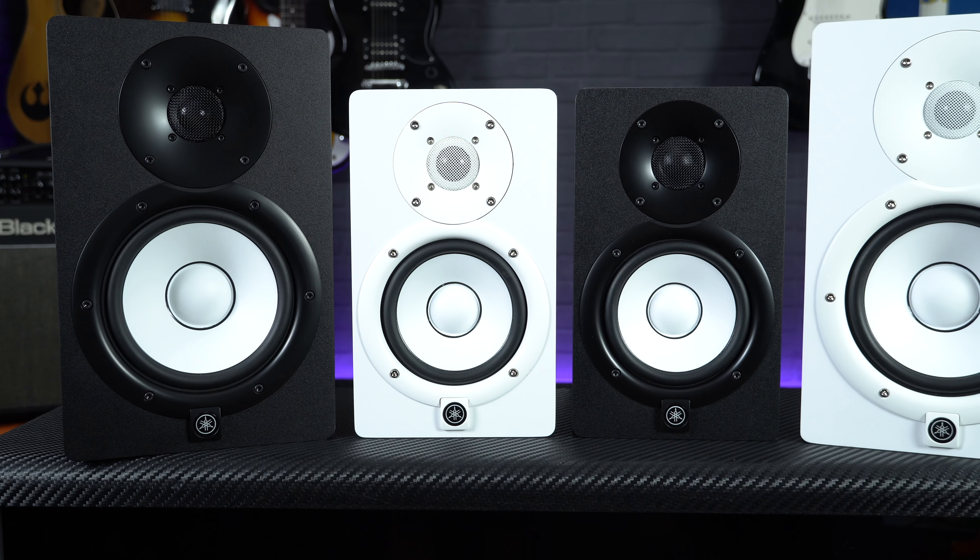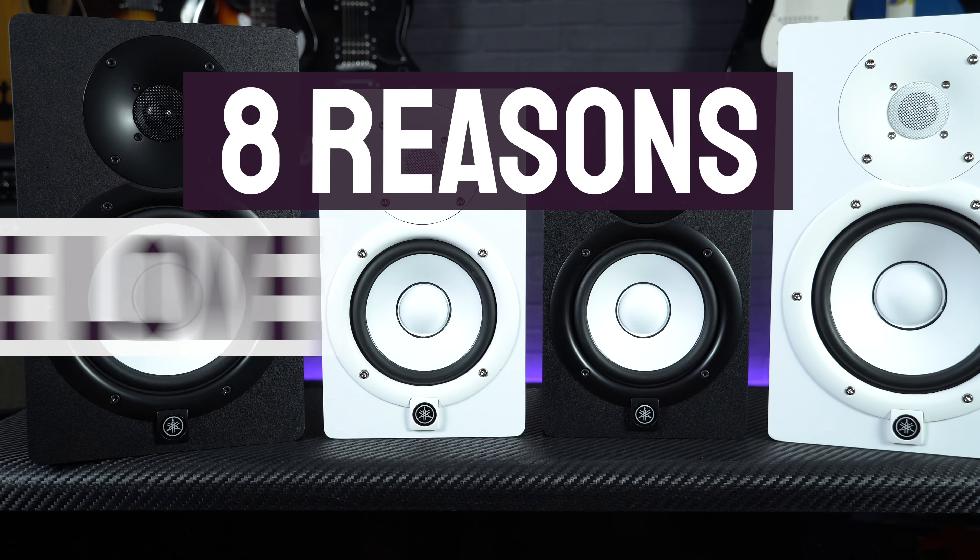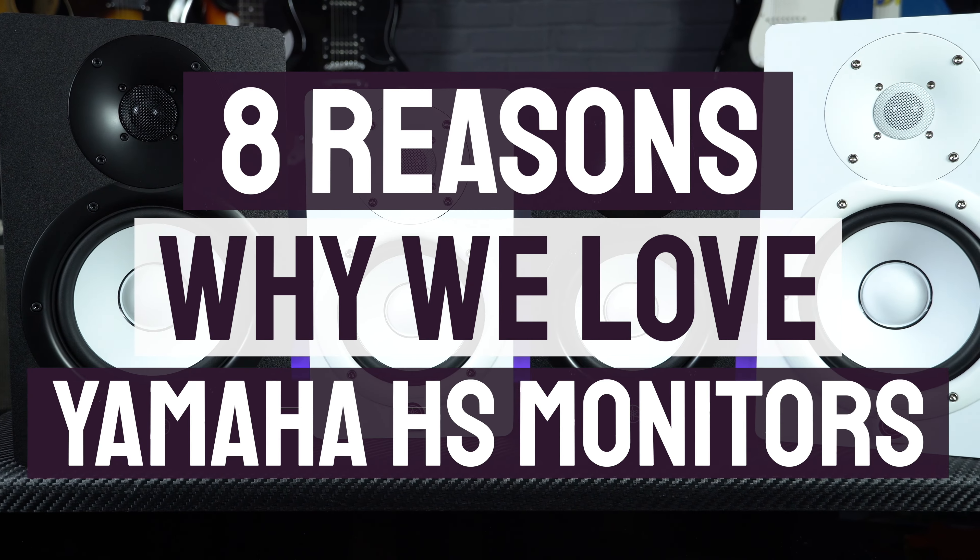Hey everyone, I'm Sam from Professional Music Technology. We're talking about Yamaha studio monitors and in this video I've got eight reasons why they're so popular in both professional and bedroom studios around the world.